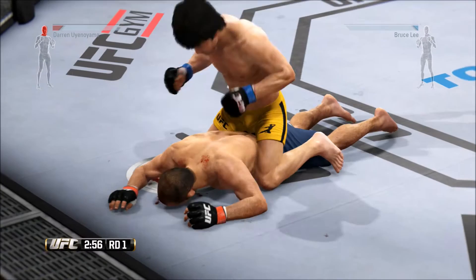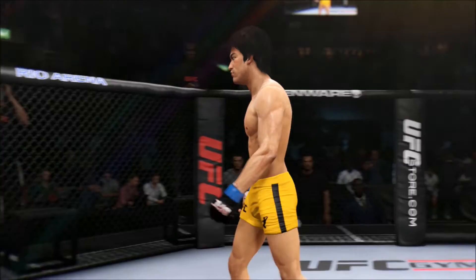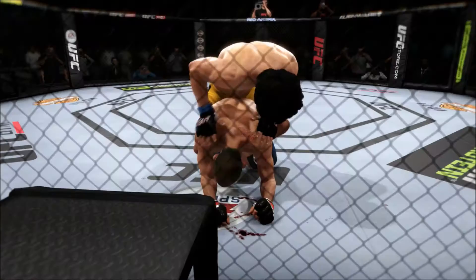Mount again — oh, he's hurt! That's it! The fight is over. Bruce Lee wins by TKO. Tremendous TKO. Great stoppage by the referee.